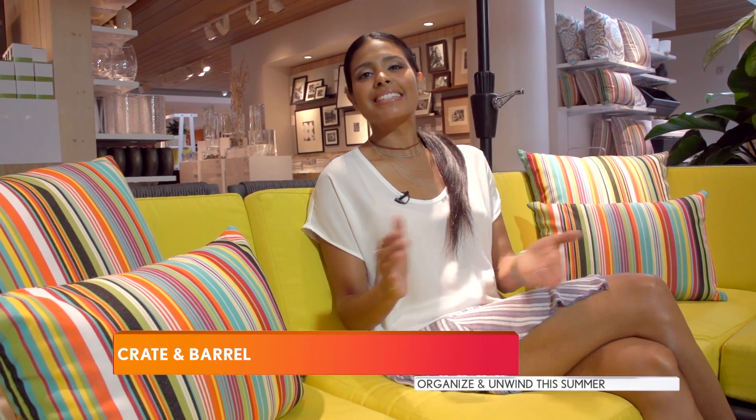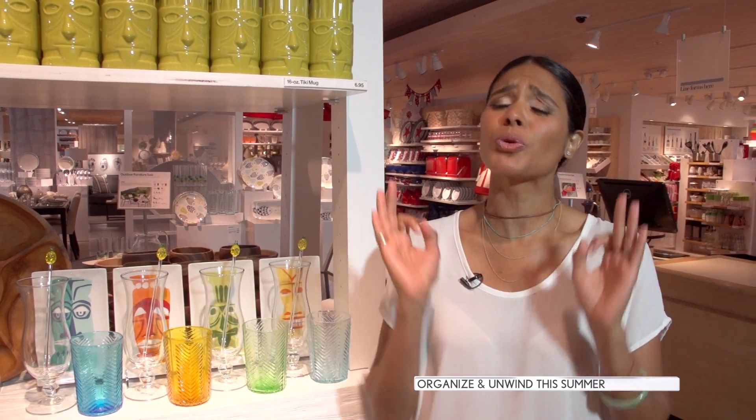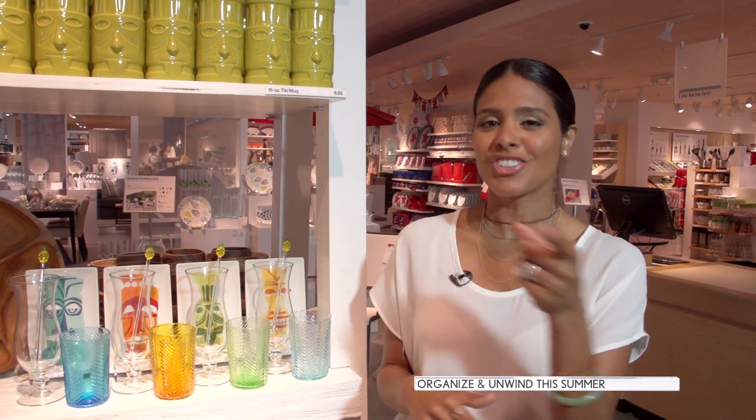Now that you're organized, it's time to relax. Here at Crate and Barrel they have everything that you need. Look at this beautiful outdoor furniture — this Morocco lounge is very affordable, very beautiful, and comfortable. Do you know what time it is? It's Tiki time! Polynesian theme is all the rage this summer, and you can pick up some great items here at Crate and Barrel.